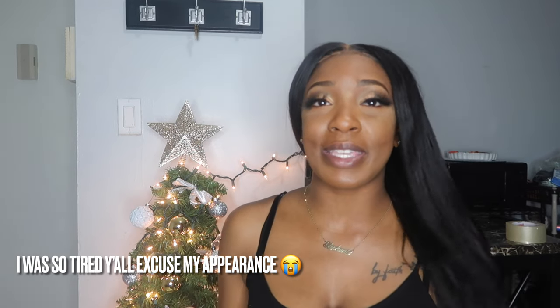I hope you guys enjoyed seeing me decorate my apartment and my Christmas tree. My little tree is so tiny but I love it - it's so cute. Don't forget to subscribe to my channel if you enjoyed, and I'll see you guys in my next video!